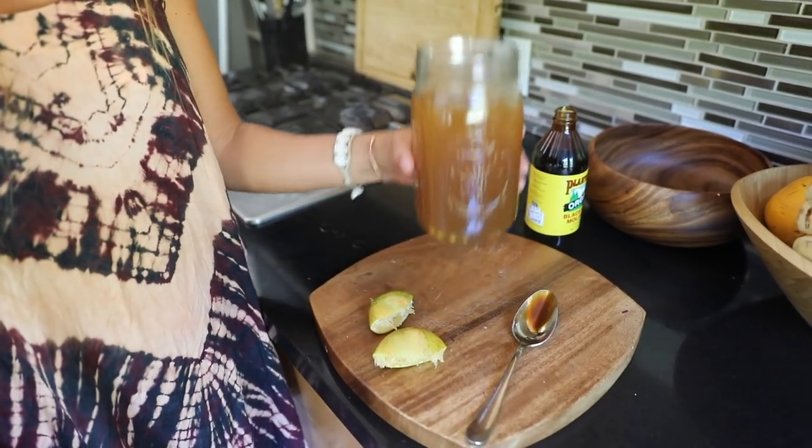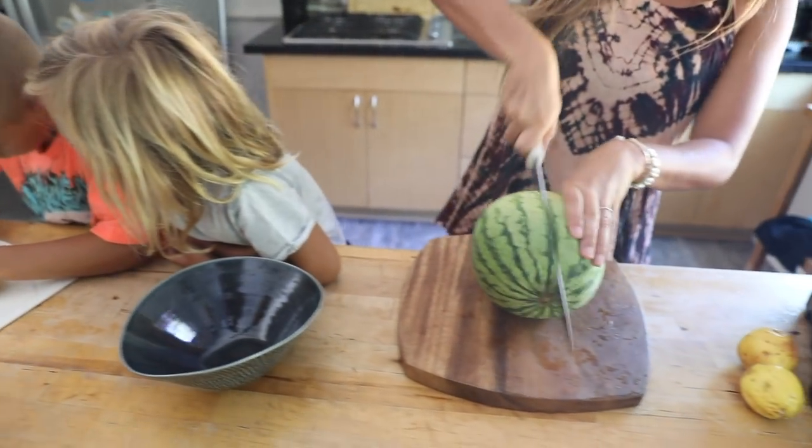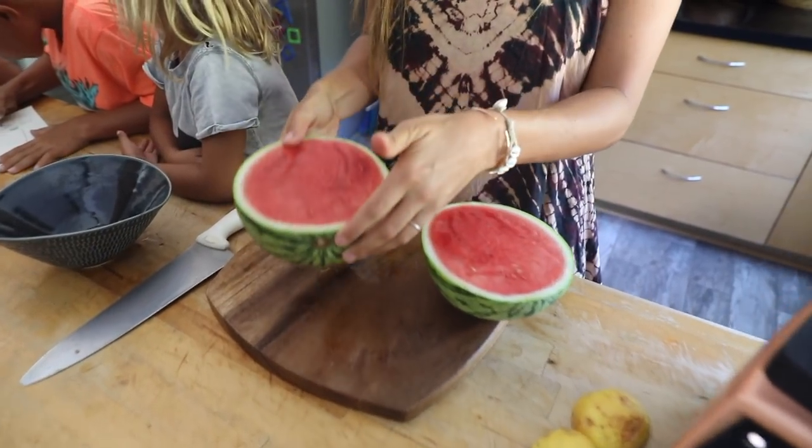So just spin it around and drink it all up. I start my morning with this every day. And then I'll eat something really simple like watermelon.